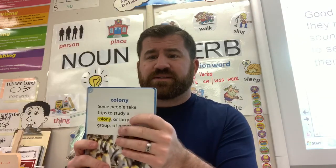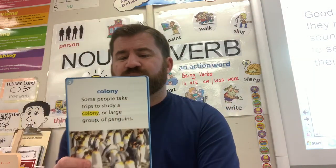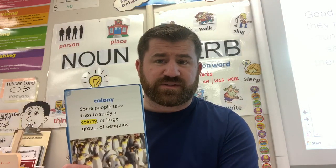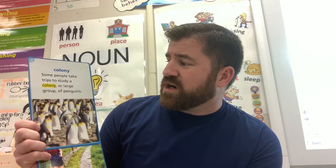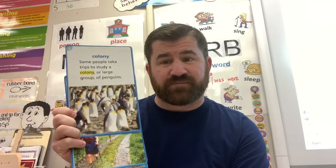Our next word is 'colony.' A colony is a group of people or the same kind of animals living together. Some people take trips to study a colony, or large group, of penguins. Do you guys know where penguins live? If you said Alaska, that's wrong — they live in Antarctica.